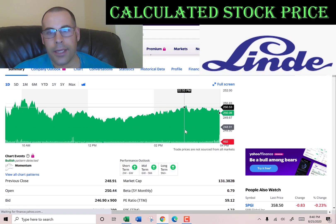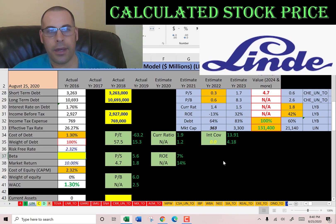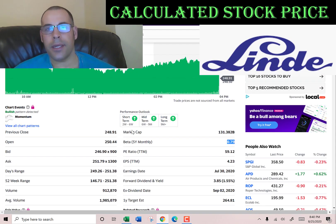Let's get the beta — that's how volatile the stock is. It's 0.79, so the stock moves much less than the overall market.